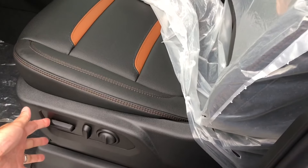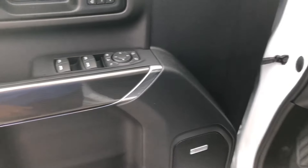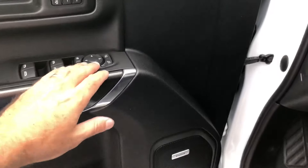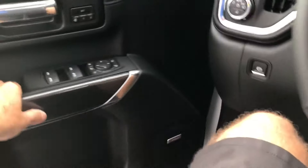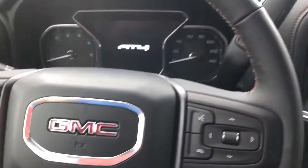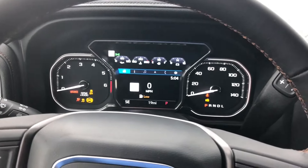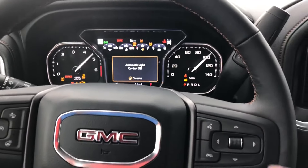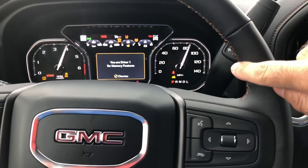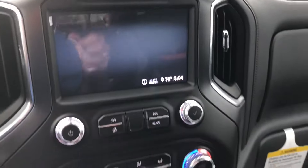Power seats — of course it goes up, down, lumbar. The driver door panel looks pretty much the same as the years past in the 2019 1500s — didn't change much in the 2500s. It's got the carbon fiber look. From the driver's perspective, it's still got the stitching around the steering wheel and all up around the dash. Super nice.